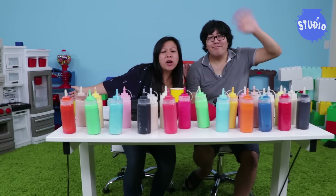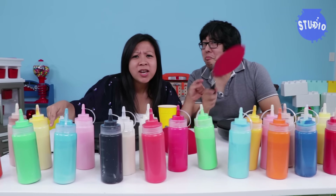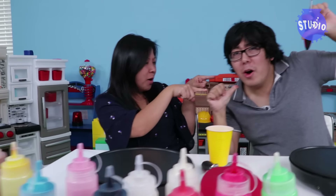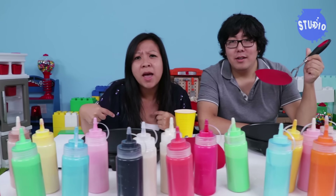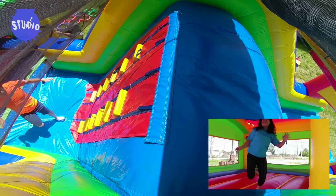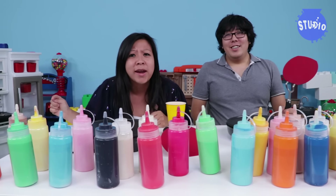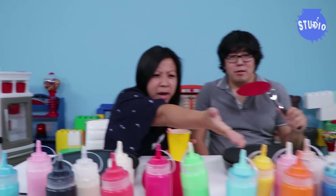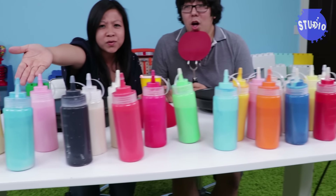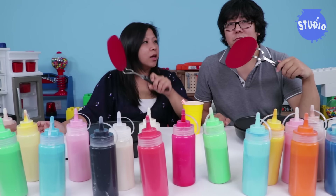Hi everybody! Welcome to the Studio Space! Our very first pancake art challenge! It is going to be girls versus boys! I got some awesome girls on my team and he has some not so awesome boys on his team. I have awesome boys too! Ryan is going to be the judge and you guys will be the judge also! So let's see who can win!